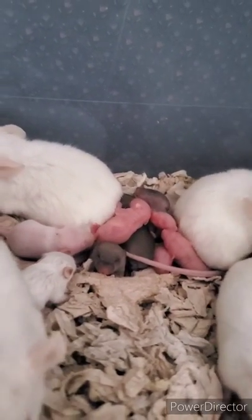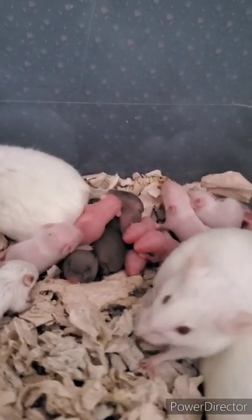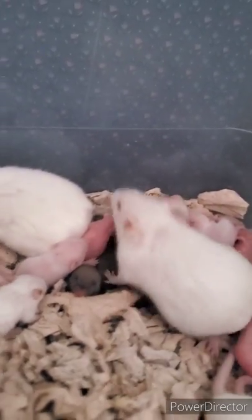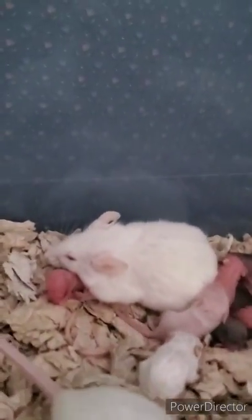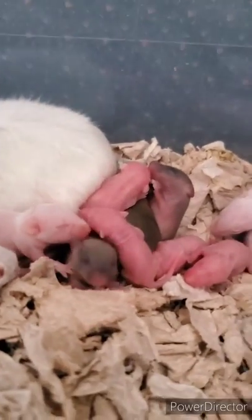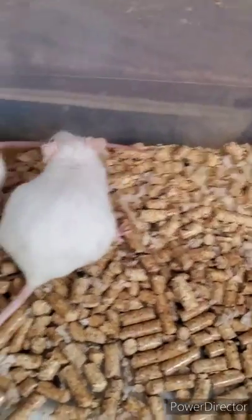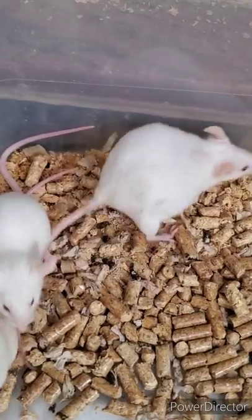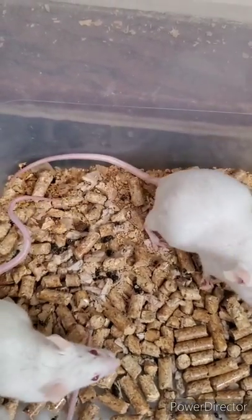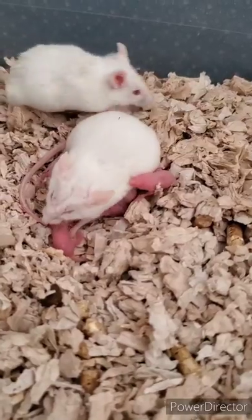They are being fed, so I am super excited about that. I do have another pregnant mom in here somewhere - sometimes it's hard to tell. There's our babies. There she is, there's my pregnant mom. Yeah, everybody is doing super awesome - we got her feeding!